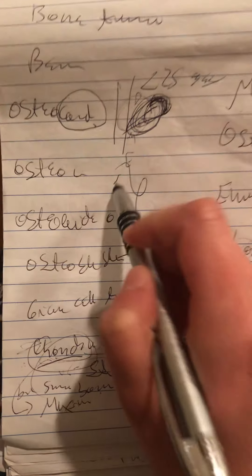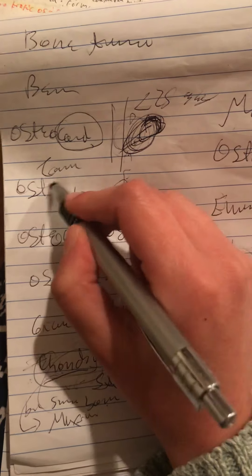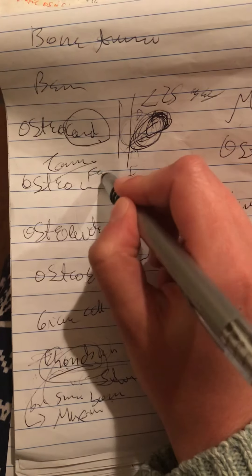Osteoma is associated with Gardner's syndrome, in which the facial bones are involved. In Gardner's syndrome, we have tumors of the soft tissue and bone, like the facial bones.